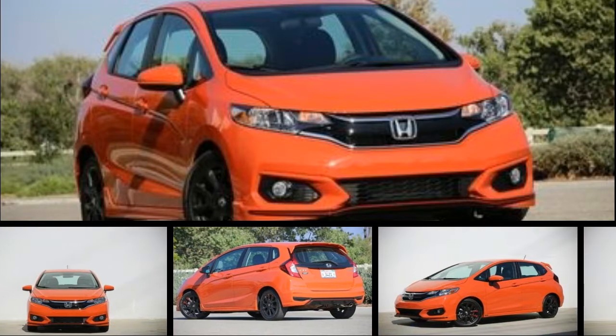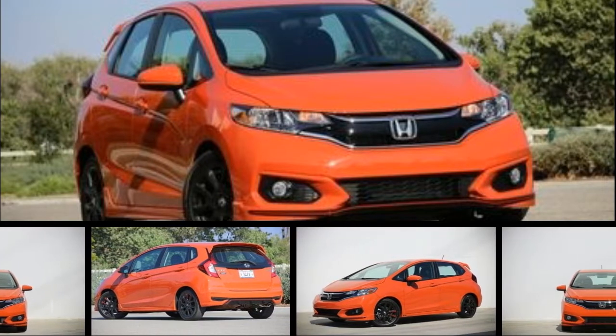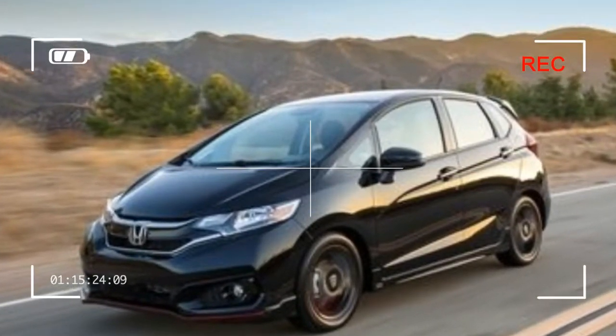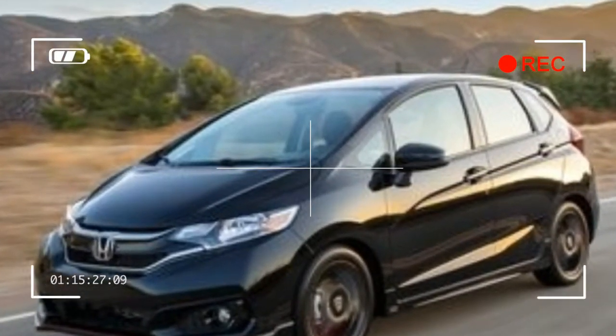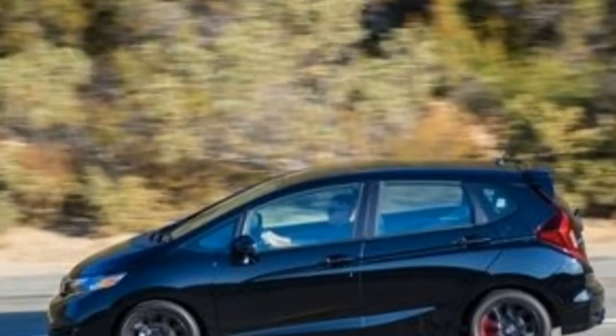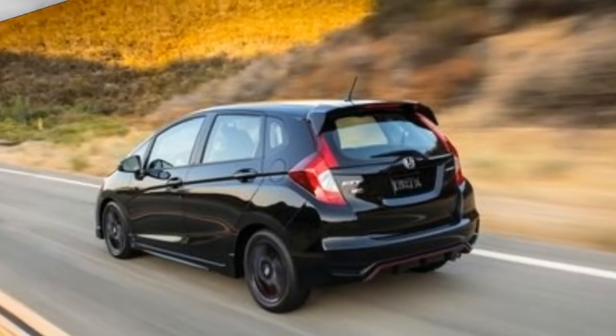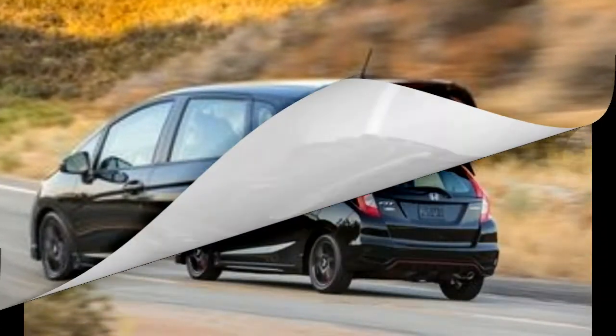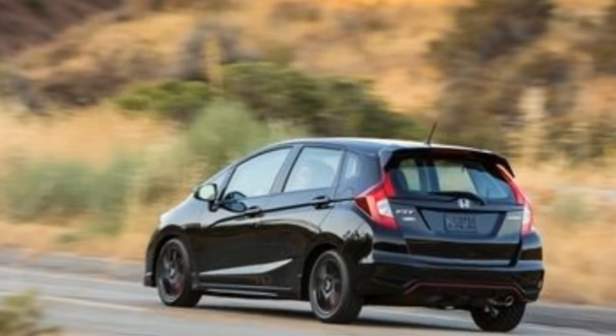The original Honda Fit was a prodigy when it burst onto the U.S. car scene as a 2007 model. With vivid personality, an athletic chassis, and stunning space efficiency, it immediately embarked on a charm campaign that would win comparison test after comparison test, as well as a Car and Driver 10 Best Cars trophy for seven consecutive years, well into its second generation.